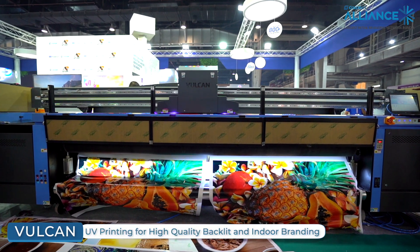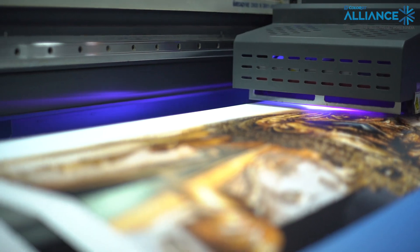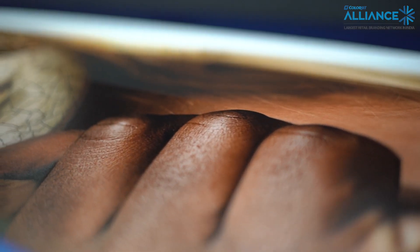Today we are at MediaExpo 2022 and we are displaying our machines ranging from solvent, eco-solvent, and UV. We have our Vulcan, which is a 3.2 meter roll-to-roll printer, which can be used for all sorts of backlit and non-lit applications, and is also considered to be great for fabric and flex.